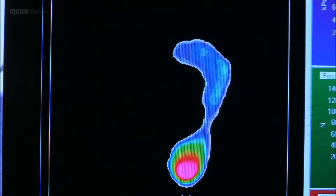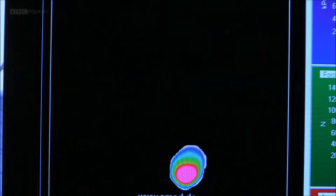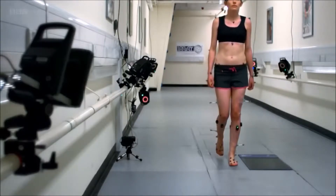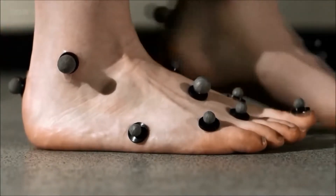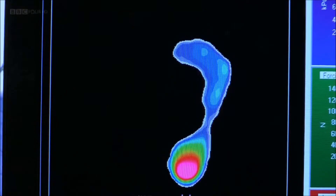This is the data from the pressure pad. Red areas show where the pressure on the foot is highest. We can see this happen when the heel hits the floor. In fact, up to twice the volunteer's weight goes through her heel as she lands. It's why the tough skin and the pad of fat we saw on our dissection are so important — they help absorb this shock.